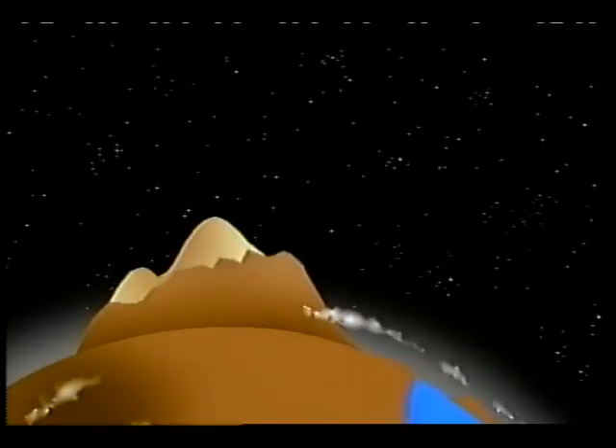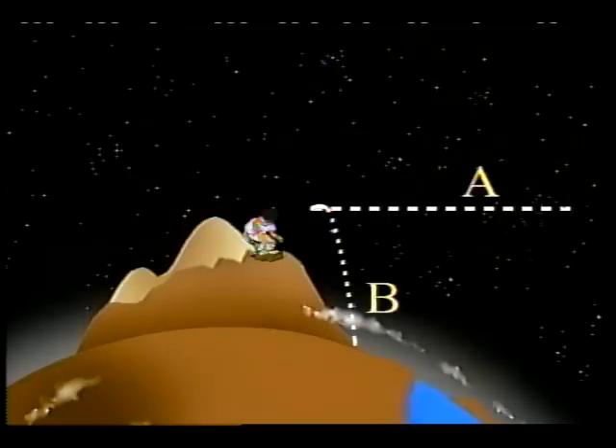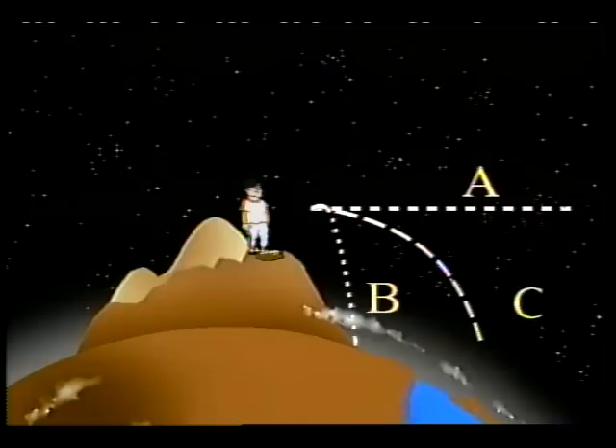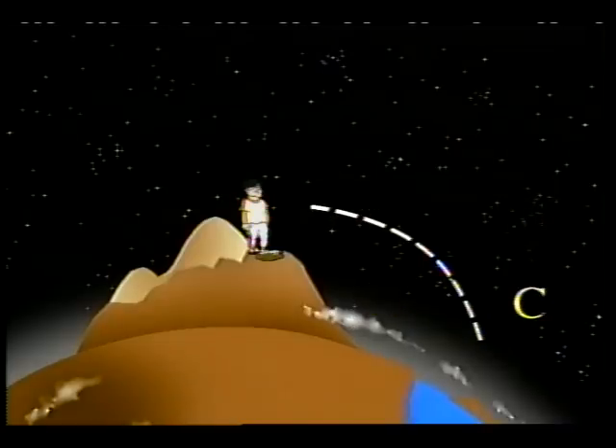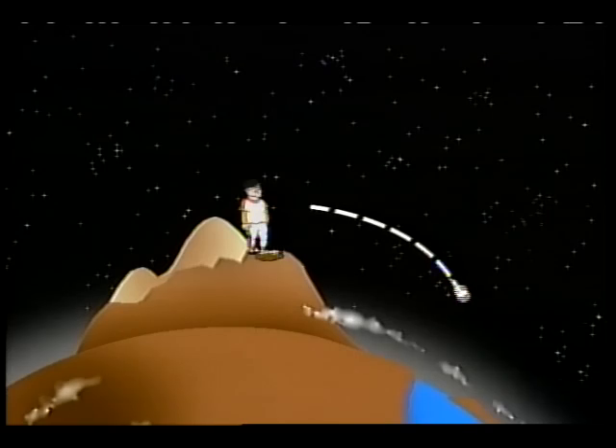He put a cannon on top of the mountain and fired cannonballs — we'll use baseballs. If we throw one of these baseballs straight out from the top of the mountain, would it go straight out, fall straight down, or fall on a curved path? The answer is a curved path, because the ball has two motions acting on it at the same time — it's trying to go straight out, and it's also falling toward the Earth.